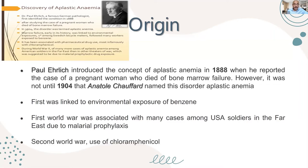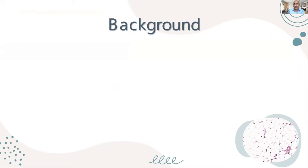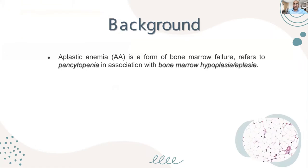In the Second World War, there was another wave of aplastic anemia because of the use of the famous drug chloramphenicol, which was one of the very commonly used antibiotics at the time. Nowadays, it is no longer available — it has been banned.